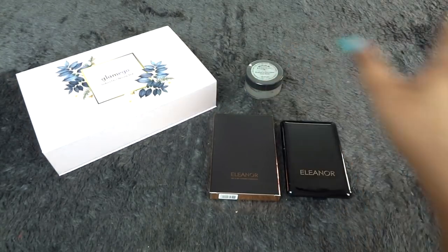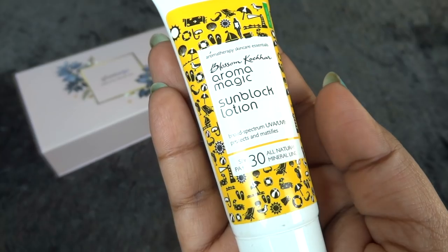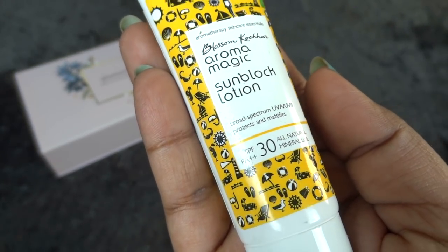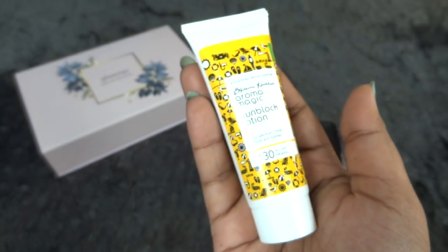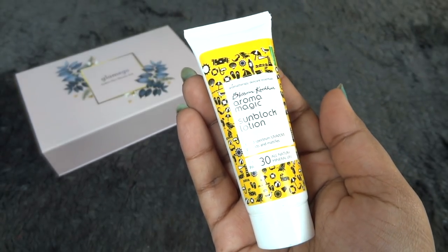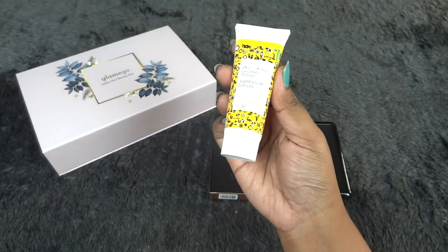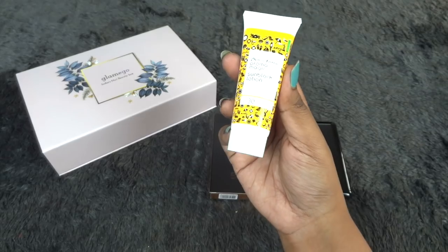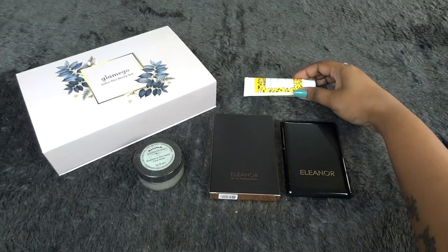Next we have a travel-size product that I like a lot — it's by Blossom Couture, their Arma Magic Sunblock, which protects against UVA and UVB, mattifies, has SPF 30 and PA double plus. It's an all-natural mineral line sunscreen with a completely matte finish. It does separate so you have to shake it before use, but I really like it. These travel sizes are perfect for when I'm indoors and I use them quite frequently.